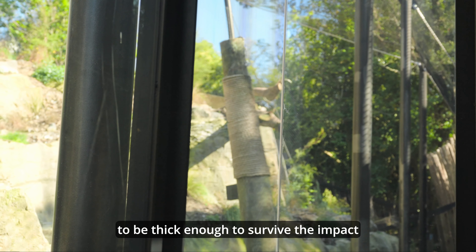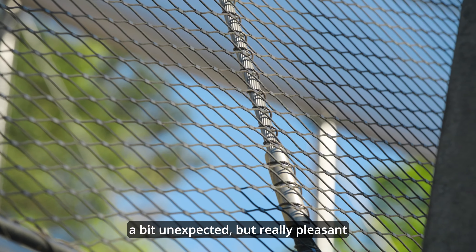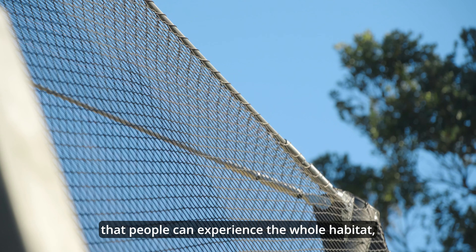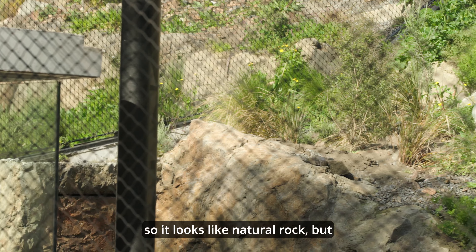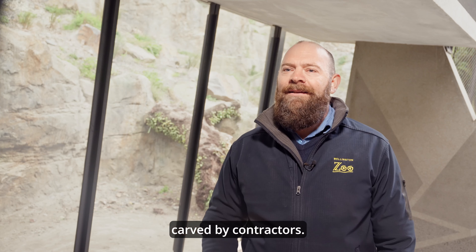It was important when we were designing the habitat to have it fully enclosed, but we really wanted that structure to be quite light. The mesh is so transparent that you can actually experience the whole habitat from further back, so it was a bit unexpected but really pleasant that people can experience the whole habitat just by choosing the mesh that we did. A lot of the rock work in the habitat is shotcrete applied to timber retaining walls, so it looks like natural rock, but it's all effectively mock rock and has been carved by contractors.